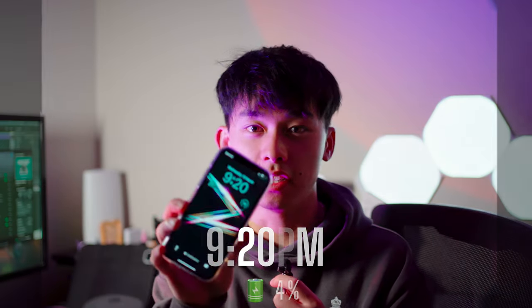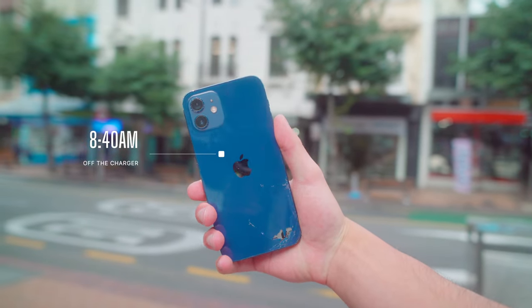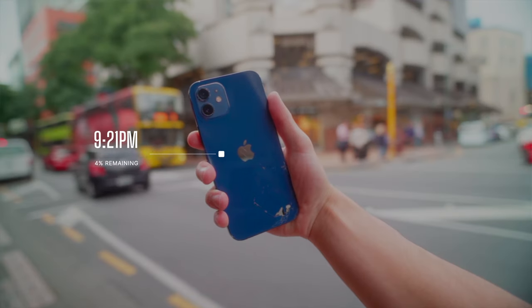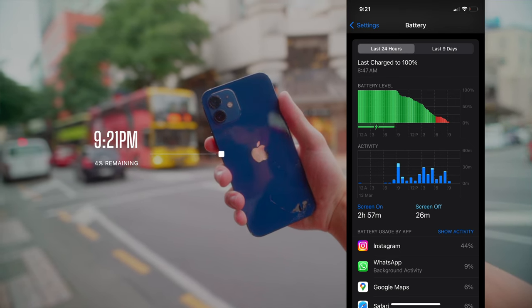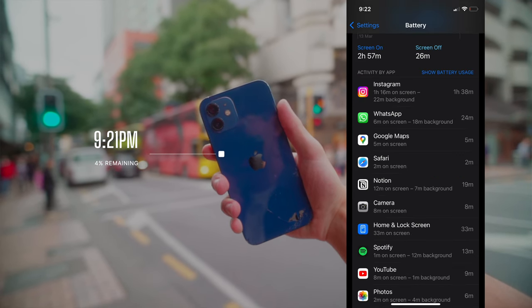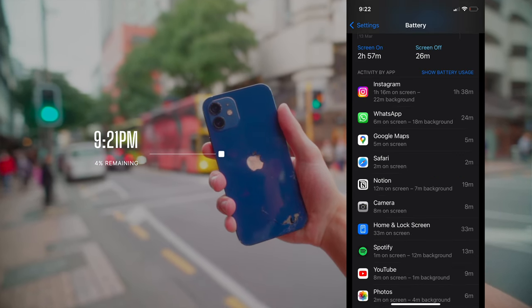It's now 9.20 and the battery percentage is at 4%, so let's go through the battery performance and see how the iPhone 12 did throughout the day. I took this phone off the charger at 8.40am and currently it's 9.21pm. So far we've had 2 hours and 57 minutes of screen-on time — basically 3 hours — and 26 minutes of screen-off time, roughly 3.5 hours of battery usage. Keep in mind this iPhone is on 81% battery health. Considering I was using mostly mobile data, posting, sharing images, and sending photos, I reckon the iPhone 12 did pretty good.